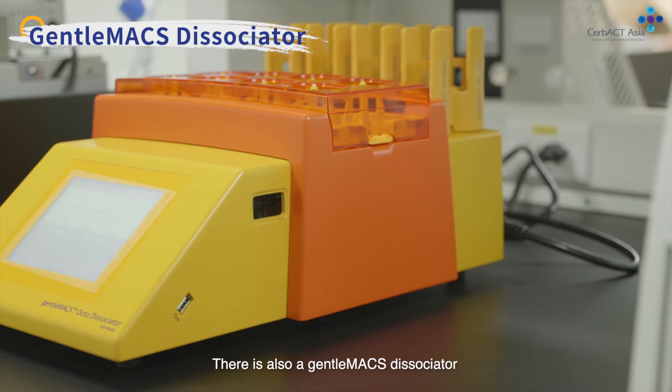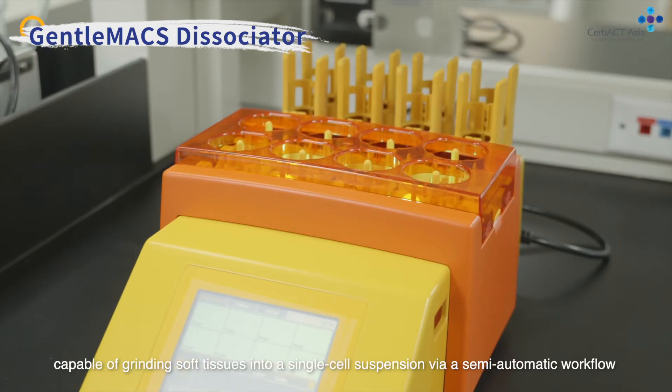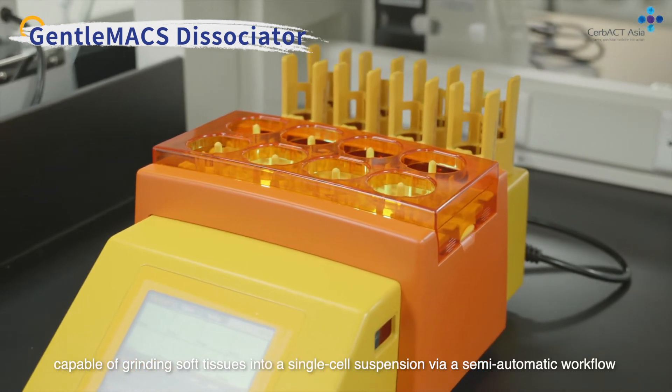There is also a gentle max dissociator capable of grinding soft tissues into a single cell suspension via a semi-automatic workflow.